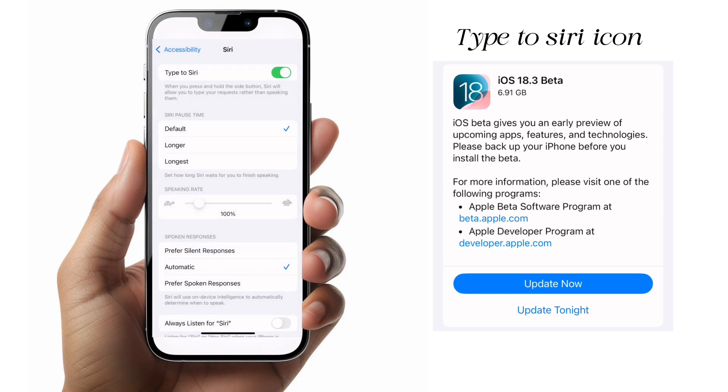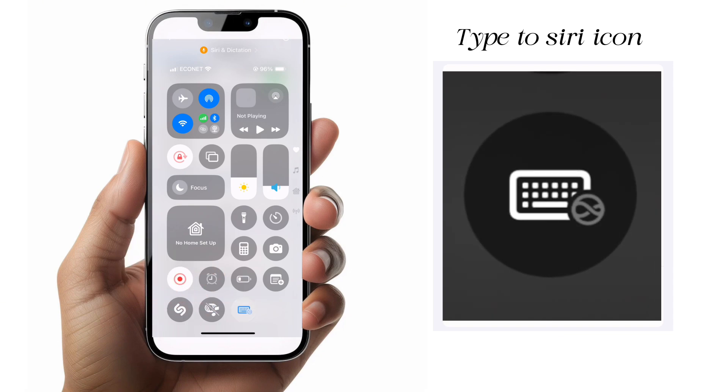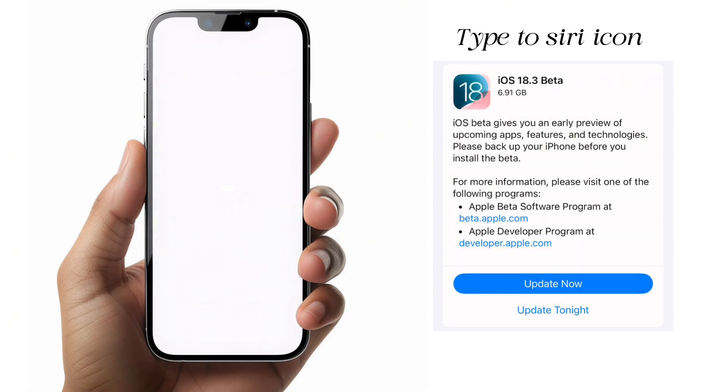The change in iOS 18.3 specifically is for the icon itself, which has now been changed and it now looks like this. There's a keyboard and the Siri icon combined, so it just aligns with all the design features of iPhone.